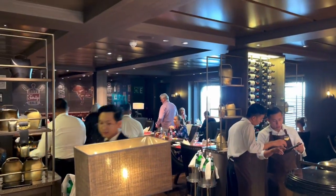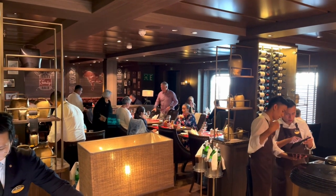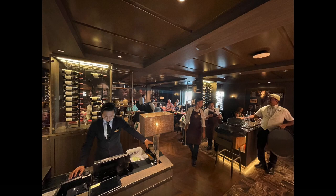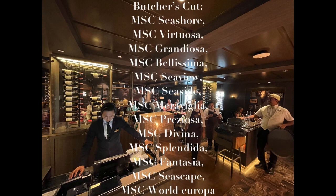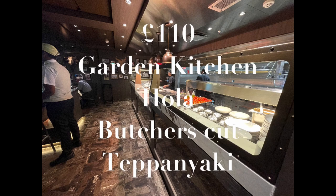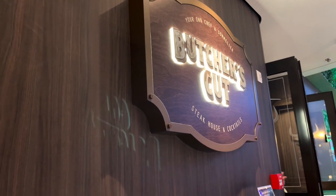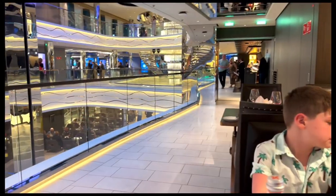It is a staple on the MSC ships and features on 13 of their ships. We paid for the full dining experience including the Garden Kitchen, Ola, Butcher's Cut and The Great Show at Teppanyaki. We paid £110 — obviously if you're paying euros it'd be slightly less. We'll review the other restaurants on the channel coming soon.